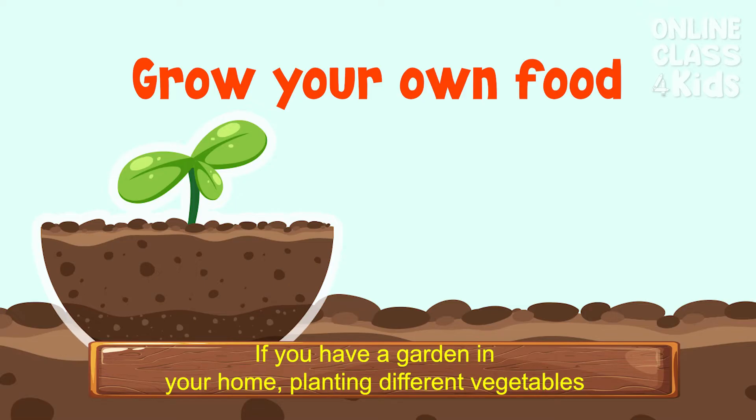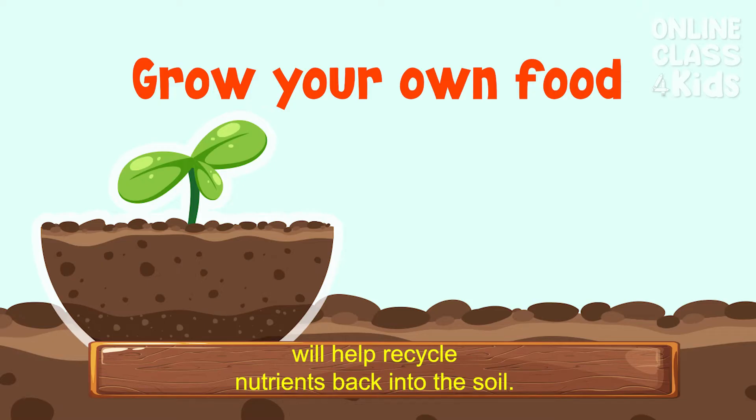If you have a garden in your home, planting different vegetables will help recycle nutrients back into the soil.